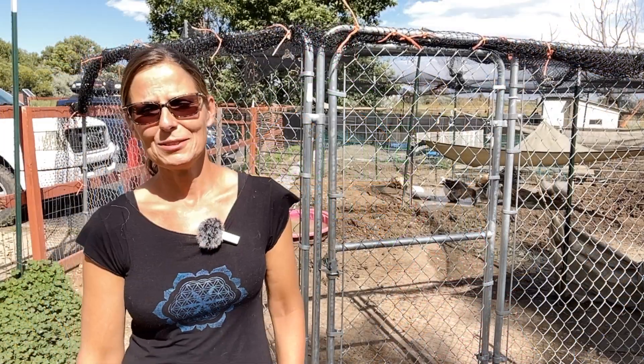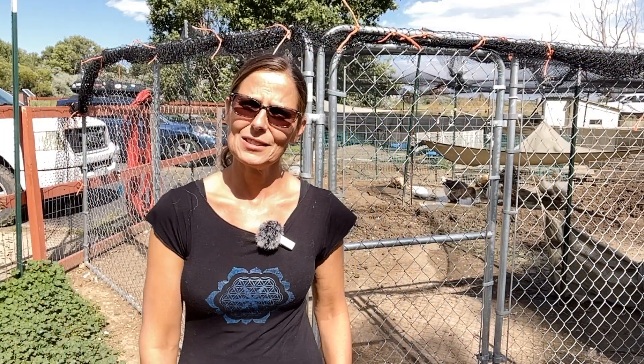Hey GLR family, Nicol here with the Good Life Refuge. I'm the Executive Director and Founder with your weekly update.